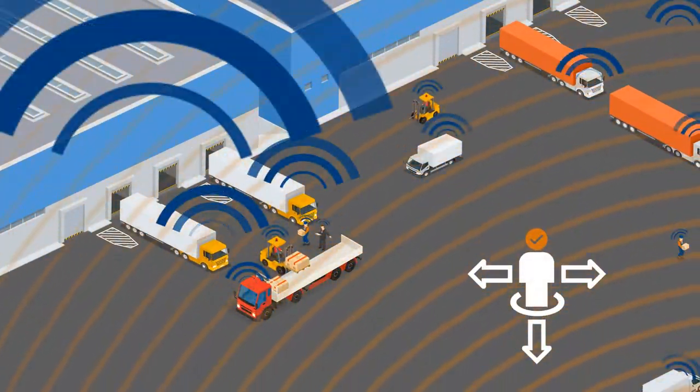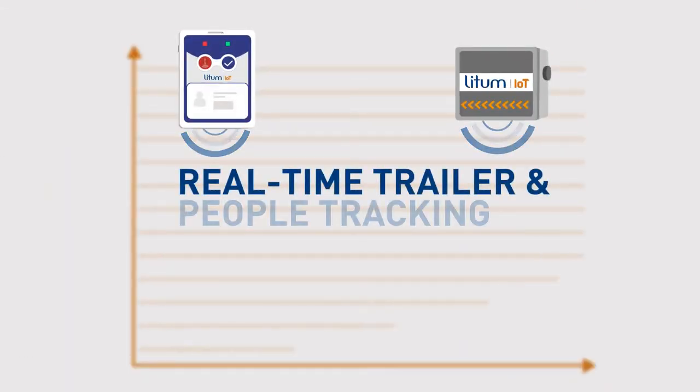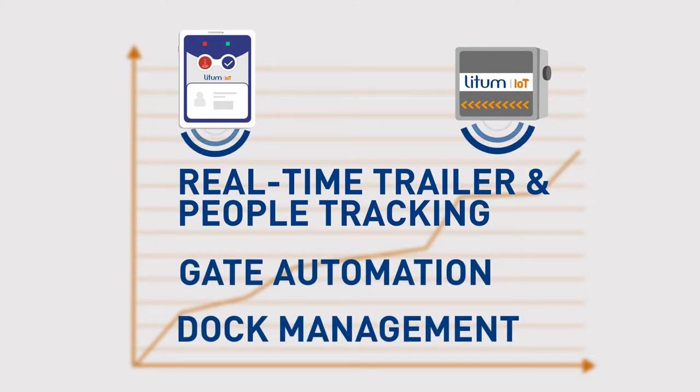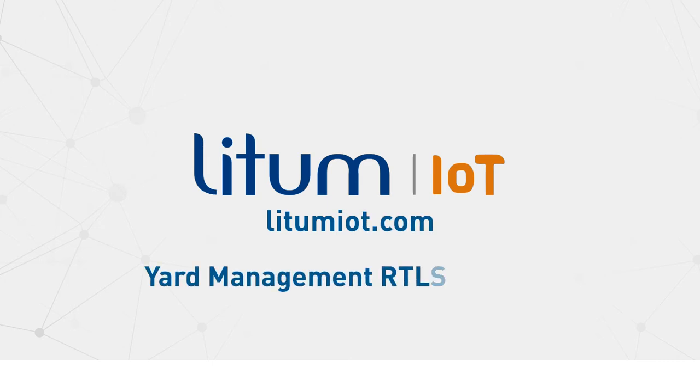If you want a next-generation yard management solution offering real-time trailer and people tracking, gate automation, dock management, and unmatched efficiency, contact us at lidhamiot.com today and learn more about the Lidham Yard Management RTLS solution.